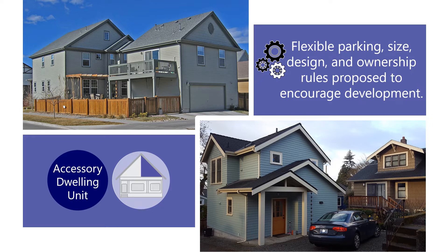Currently, Accessory Dwelling Units are only allowed where the property owner lives on the same lot, and their roof and window appearance must match the main home.